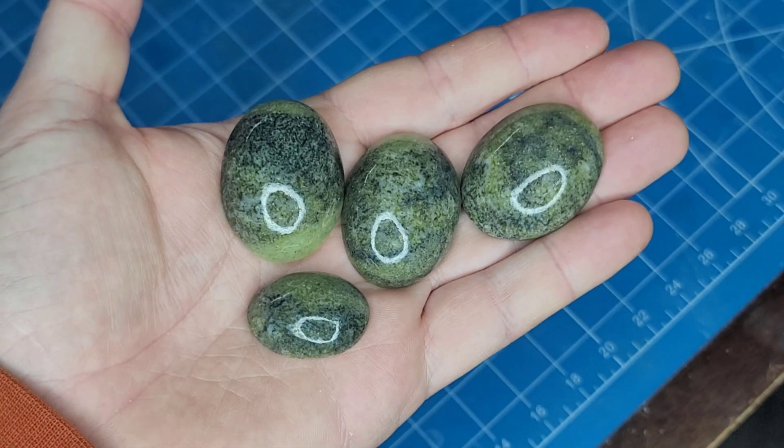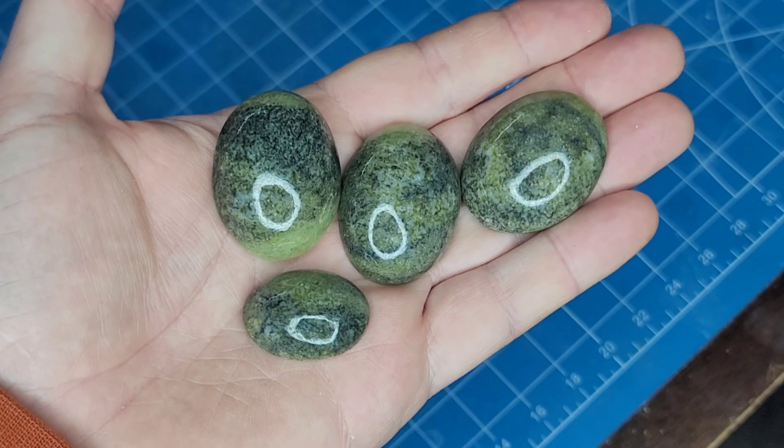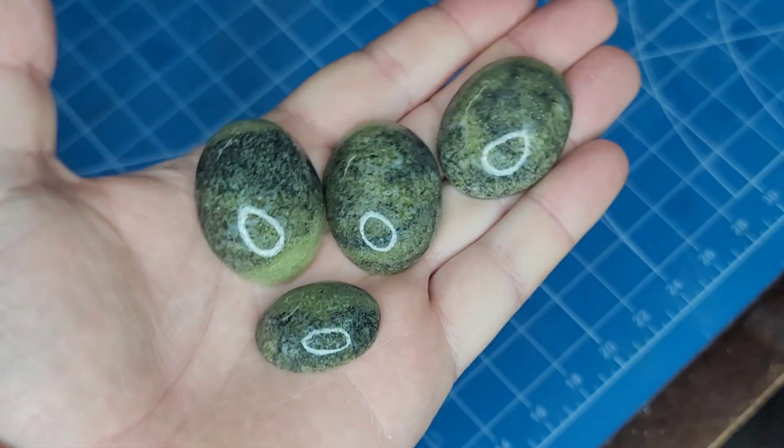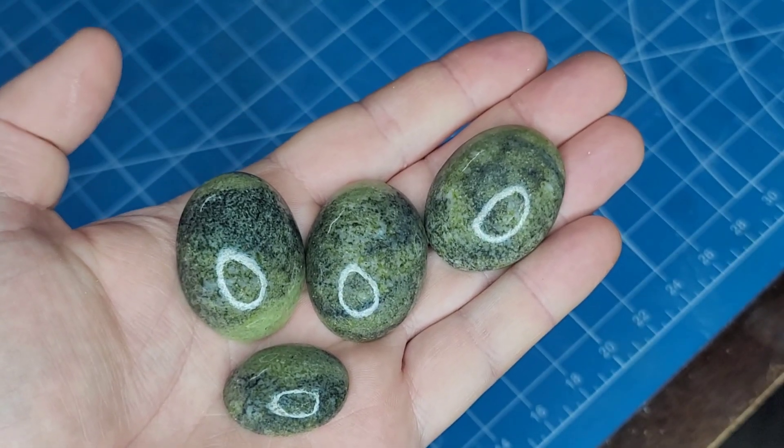Anyway guys, I hope you enjoyed the video. It's a cool little rock found in glacial till that turned into some pretty nice little gemstones — multiple gemstones. Everybody have a great week and we'll catch you in the next one.